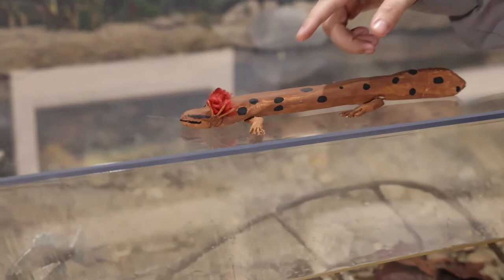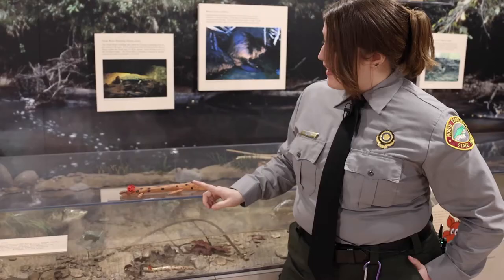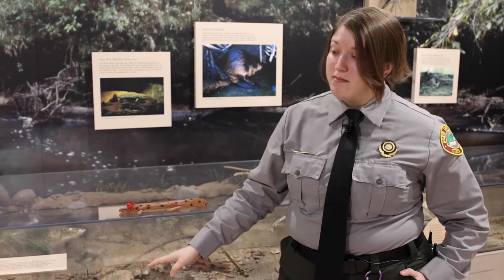Since these guys live in the water, they can get up to 11 inches long, and they eat aquatic critters. They eat little macroinvertebrates, which are insect larvae. Some of them are really small, some can get bigger. Those macroinvertebrates are also indicator species of water quality in the streams. They also eat small fish.